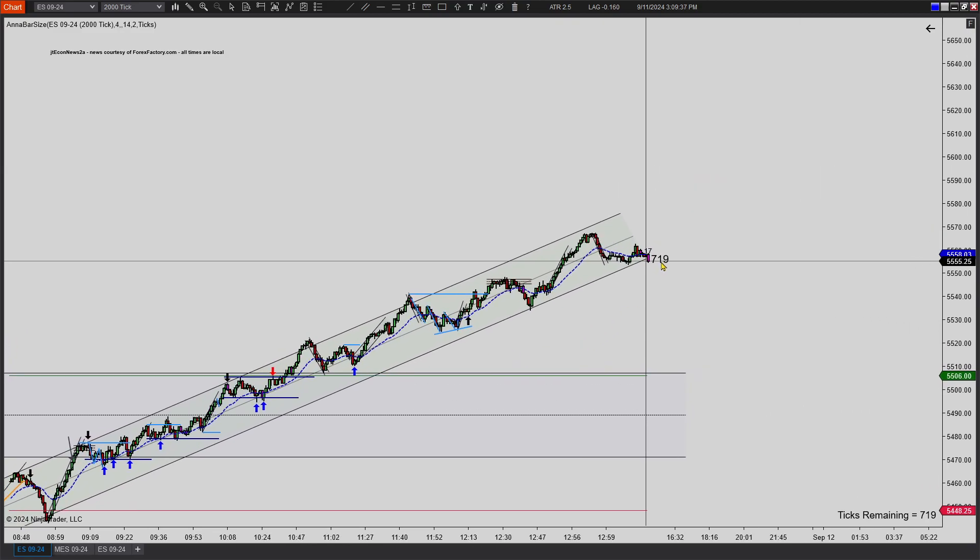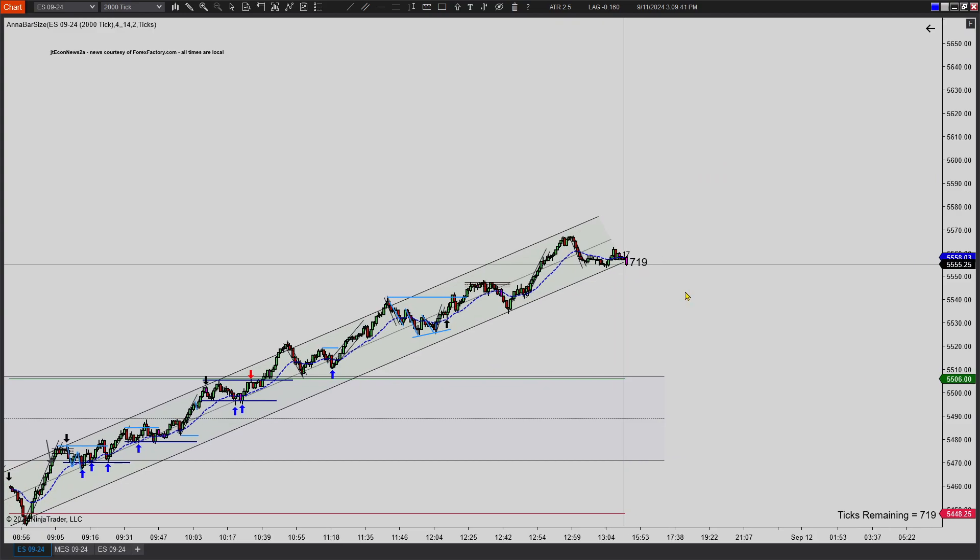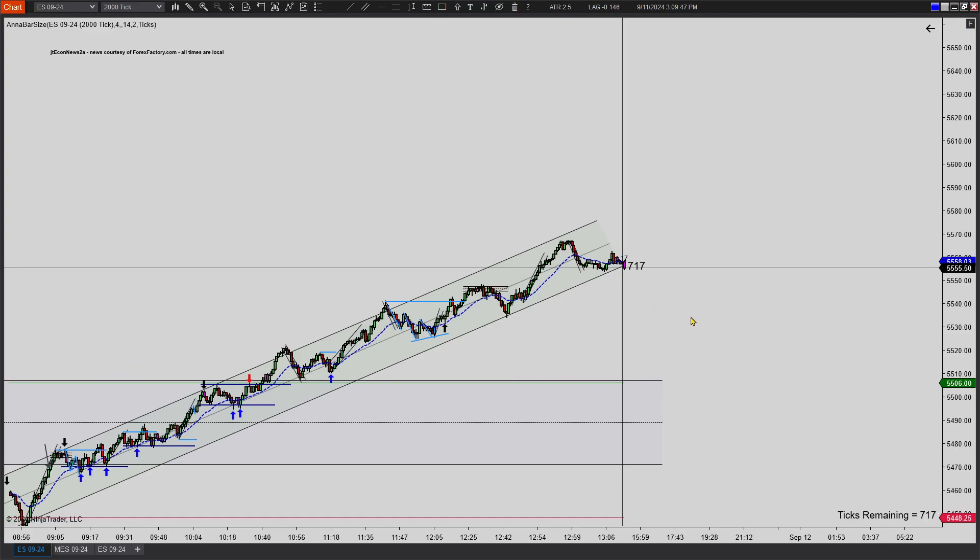I'm pretty sure for the remaining of this week we're probably going to at least test a couple of the swing highs on the daily chart. I don't think we're going to go lower — but we'll see what happens. Hope you guys enjoyed this chart review, and as always, see you guys next time.